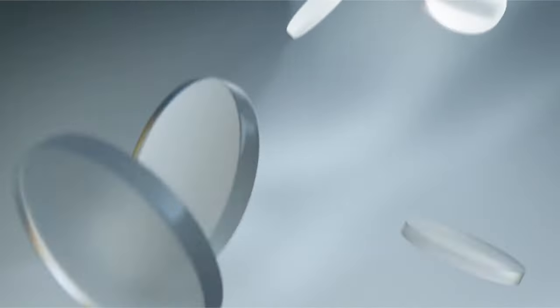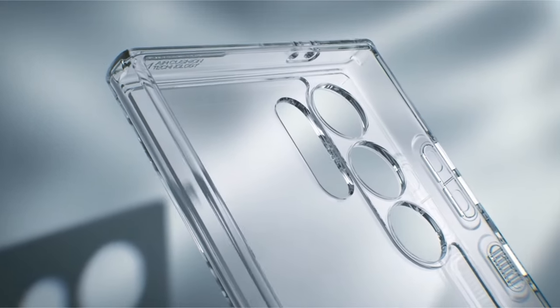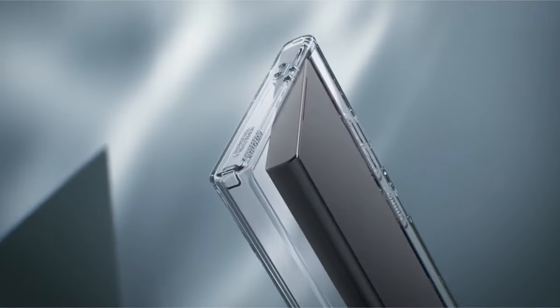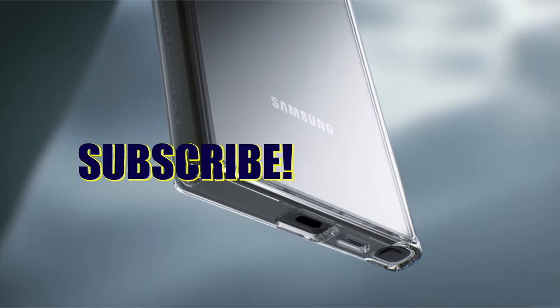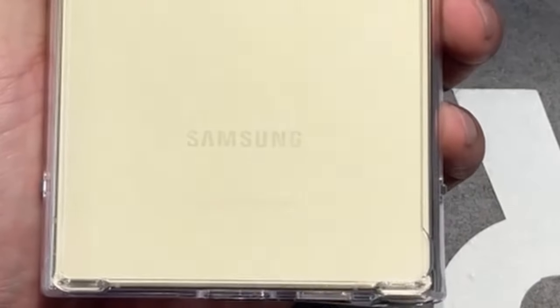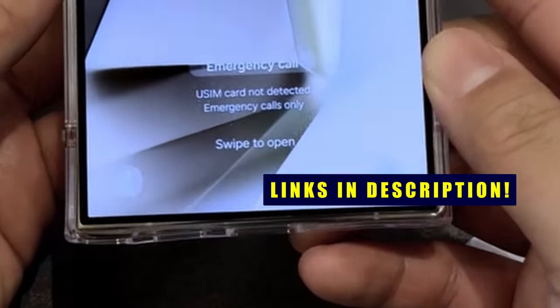My name is Zane and welcome back guys to another exciting video about the best Galaxy S24 Ultra Clear Cases that you can buy on Amazon. If you want more interesting videos, do subscribe to our channel and press the bell icon. This list is based on my personal opinion and research, listing them based on quality, features, and pricing. For more information, check the links in the description below.